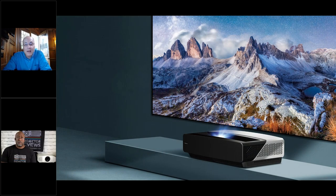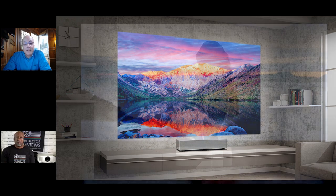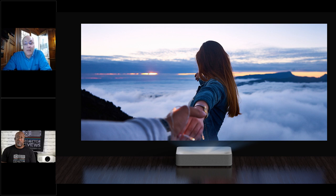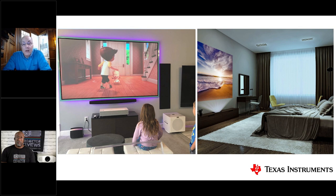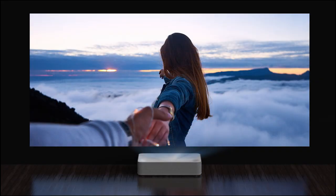A newer home entertainment application is 4K UHD laser TV — sleek boxes placed right up against the wall using ultra-short throw optics to angle the light so the full image displays on the wall. You can use them on a regular wall or an ambient light rejection screen for the ultimate thin-TV look. The image appears to glow with beautiful color and contrast.